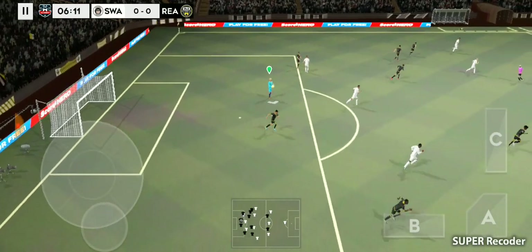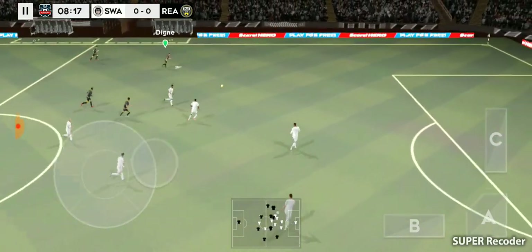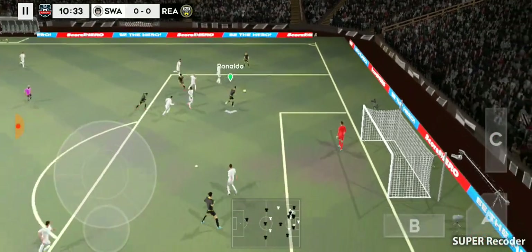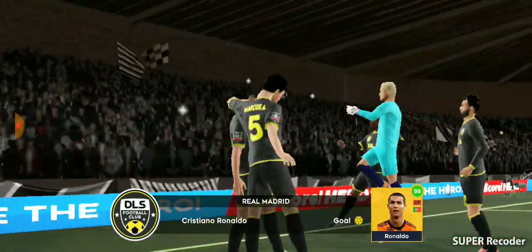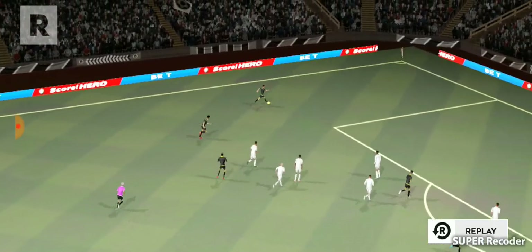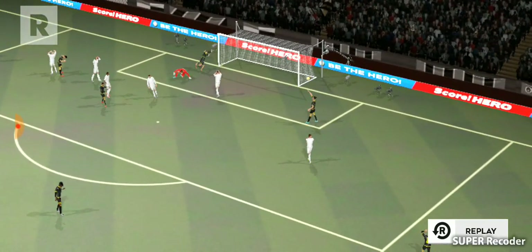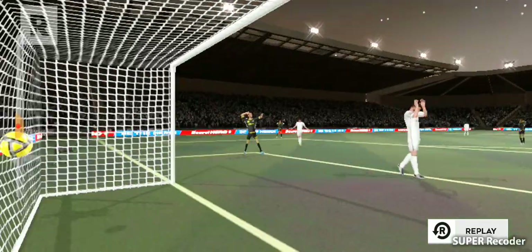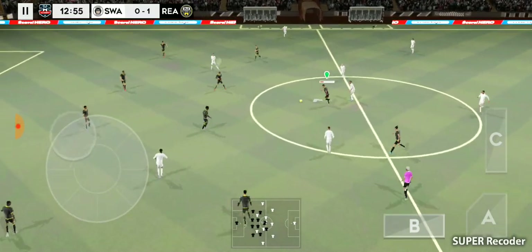Michael picks it up — and there it is, goal! Just what they needed, a great goal. That goal has changed the shape of the game, let's see what happens now.